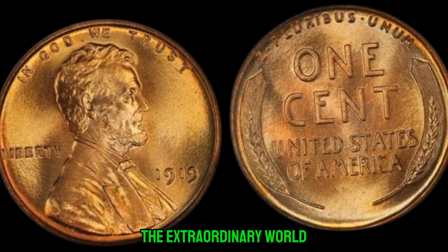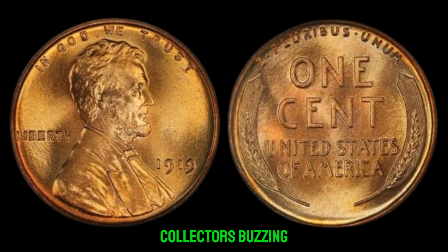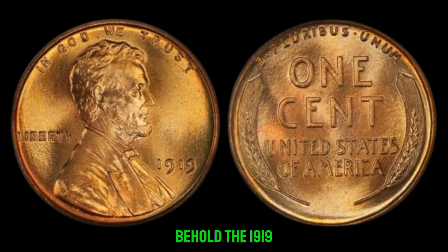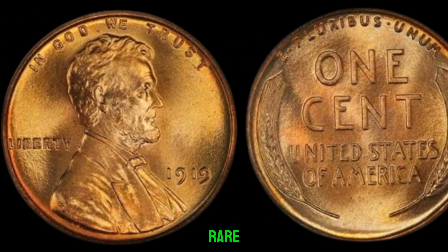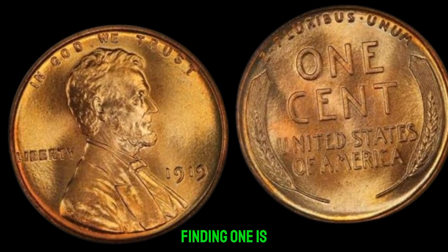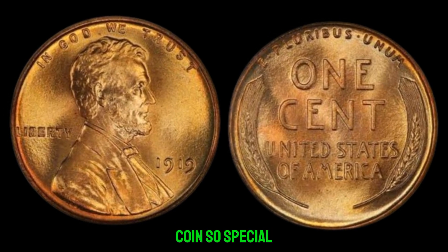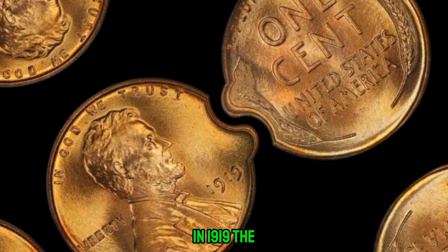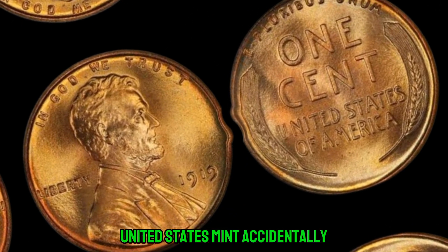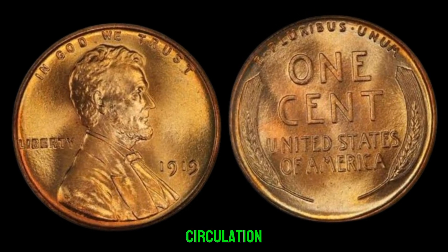We're diving into the extraordinary world of numismatics with a remarkable find that has collectors buzzing. Behold the 1919 Lincoln penny without a mint mark — a coin so rare, so elusive, that finding one is akin to discovering buried treasure. In 1919, the United States Mint accidentally omitted the mint mark, resulting in a limited number of these pennies in circulation.